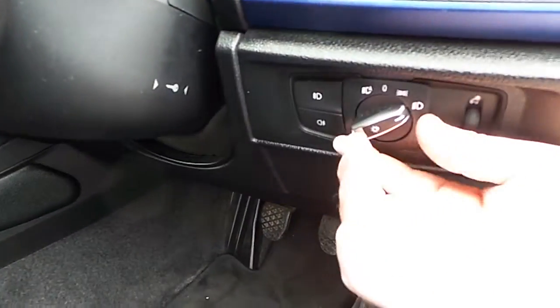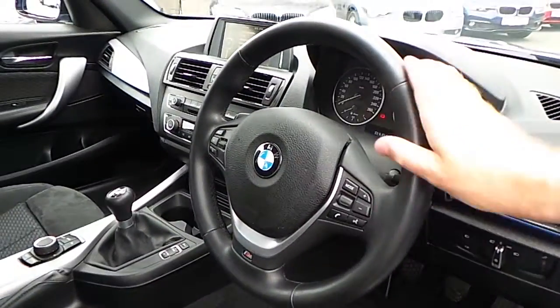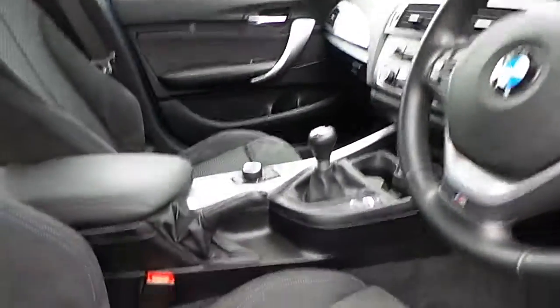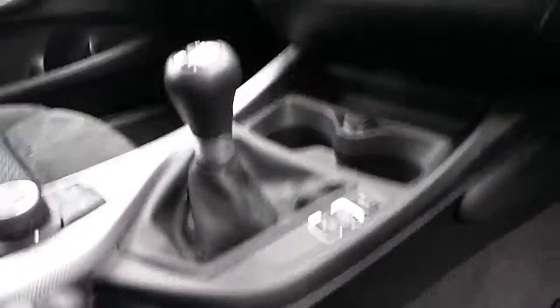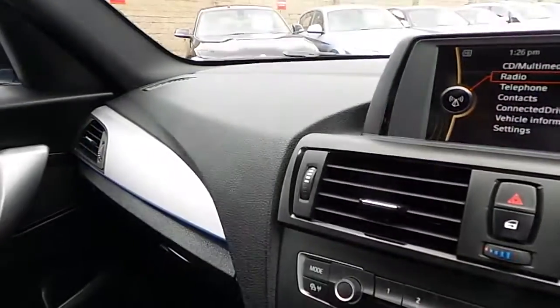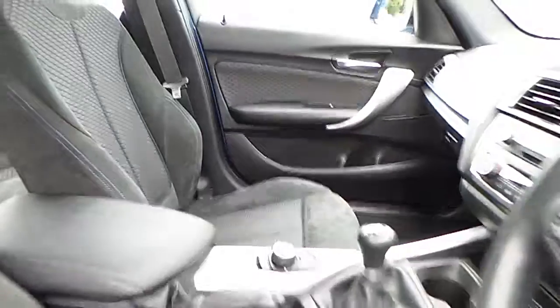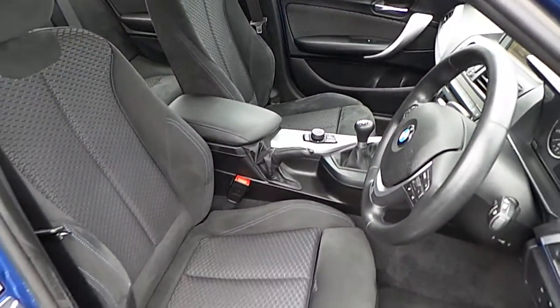Now you can see we have automatic headlight function, we have an M Sport steering wheel which is multi-function, manual transmission with sport plus mode, we have air conditioning, CD radio, we have checkered silver trim and of course we have an anthracite cloth interior.